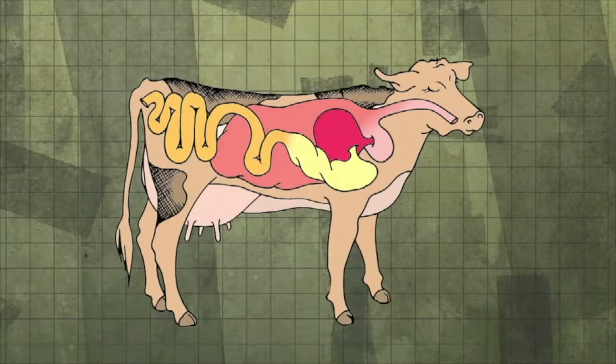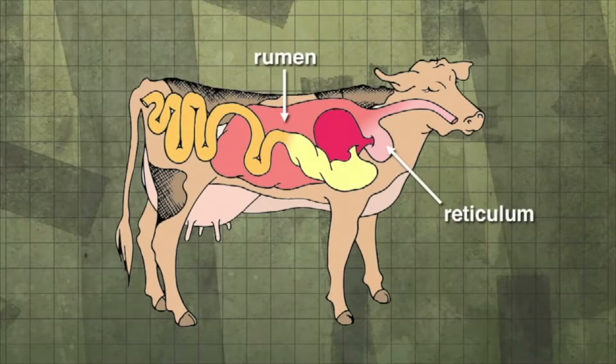The stomach of the cow has four compartments: the rumen, reticulum, omasum, and abomasum. The rumen is the first and largest section of the stomach, and in a cow may hold up to 125 liters of partially digested food. Microorganisms in the rumen help the food to be digested and provide protein for the cow or other animal.